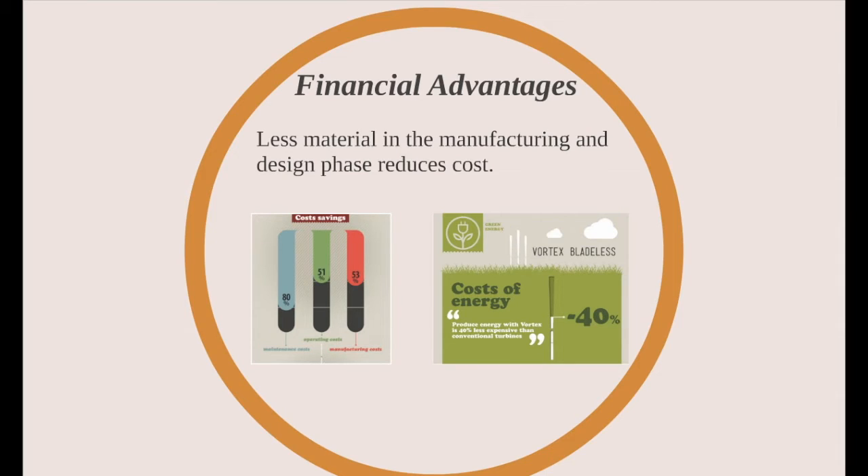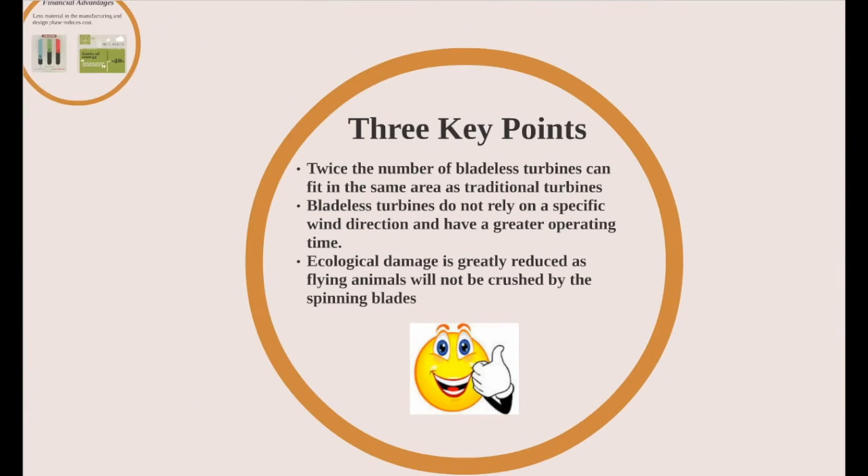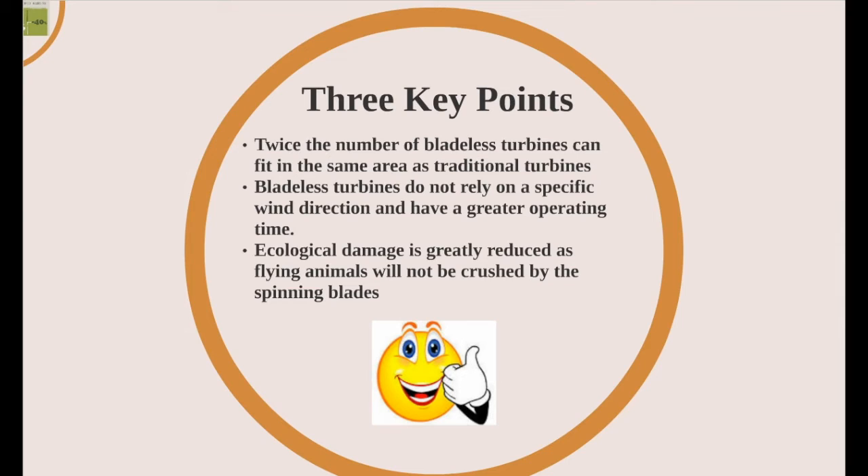The cost of energy from these vortex turbines is also 40% lower than conventional turbines. Three big things to remember about vortex bladeless turbines are: they can fit twice the number of bladeless turbines in the same area as traditional wind turbines; these bladeless turbines operate independently of wind direction and have a greater operating time and capacity factor, since they rely on vortexes coming from any direction rather than wind affecting blades from one direction; and finally, the ecological damage will be greatly reduced as there are no blades for birds and bats to fly into and die.